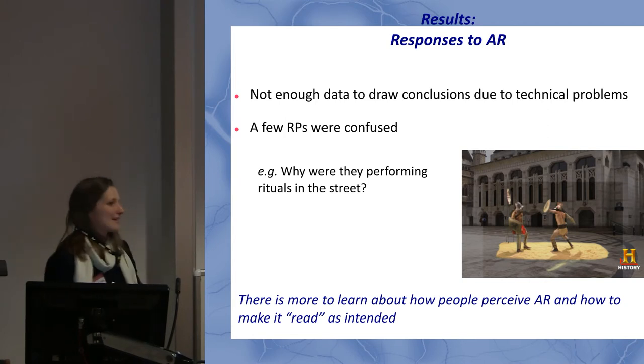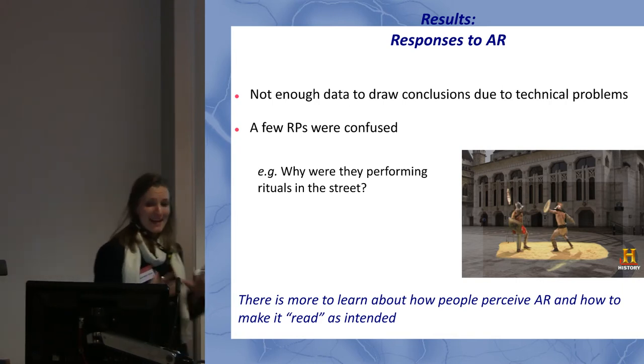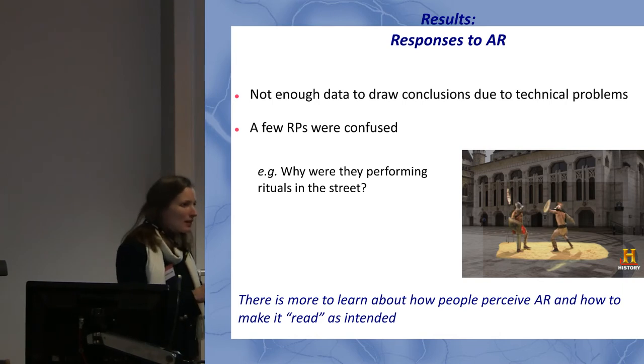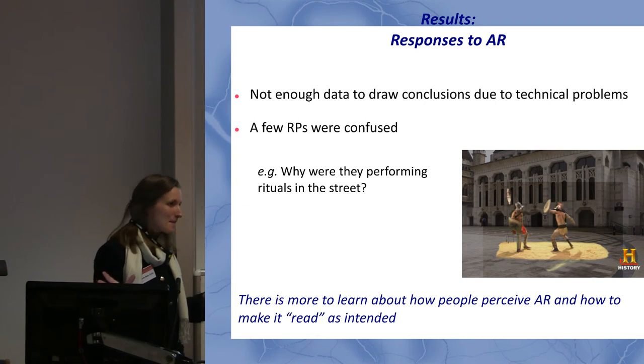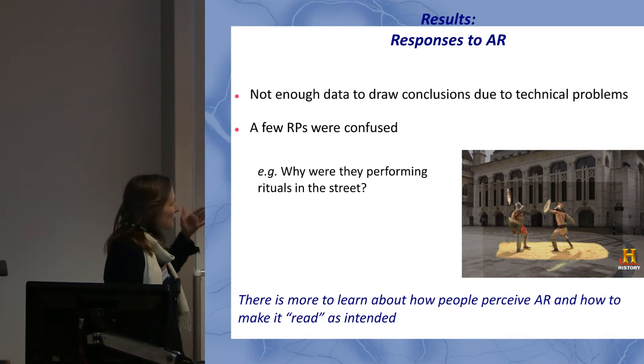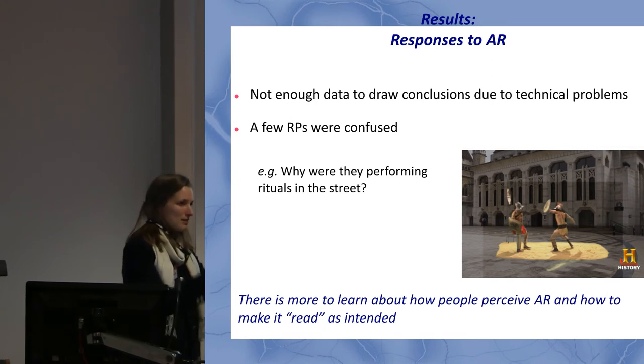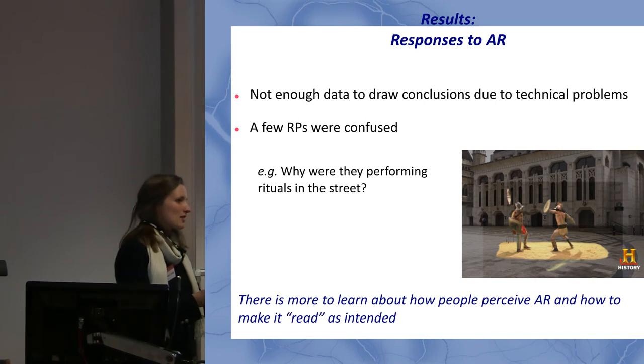I wish I could tell you great things about augmented reality, but most organic users didn't use it because they weren't using the app in situ. People didn't understand why pressing the 3D button started showing them the ground. A few people told me they were confused as to why Roman people appeared in front of a modern landscape — they understood that's where it was supposed to take place, but didn't understand why the Mithras ritual was taking place in the street. If we're going to keep using augmented reality, we need to pay attention to users' augmented reality literacy skills.